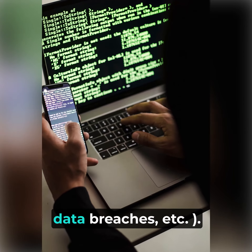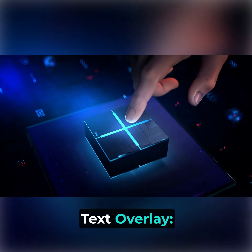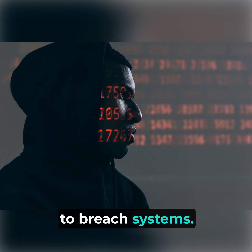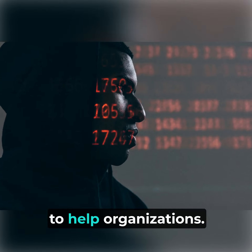Examples of cyber attacks and data breaches show just how vulnerable systems can be. Hackers exploit vulnerabilities to breach systems. Ethical hackers do it legally to help organizations.